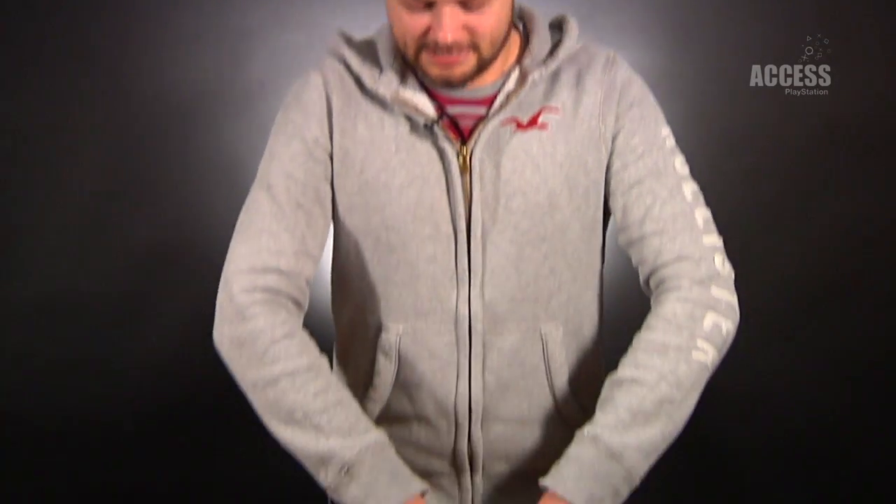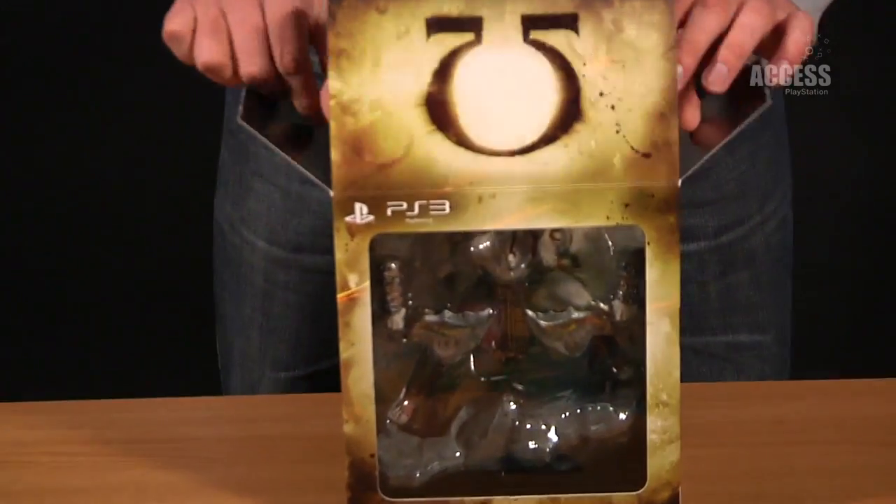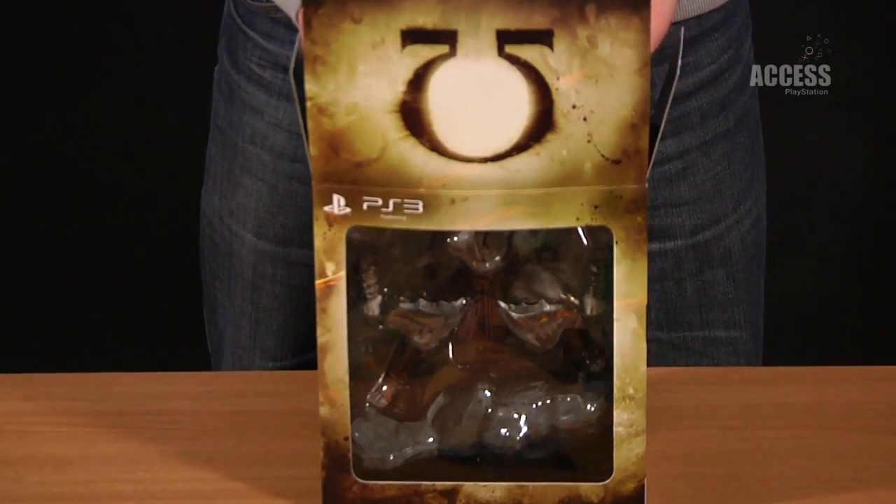Hi, this is Rob from Access TV, and today I'm going to be unboxing the collector's edition for God of War: Ascension, which you can buy from March 15 on Indies and Amazon. But you might not have to do that, because you could win this one right here. Before I give you details on how you could win, I'm just going to have a little look and see what's inside.